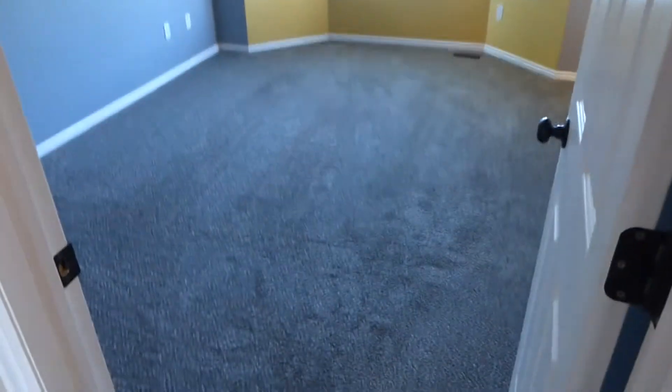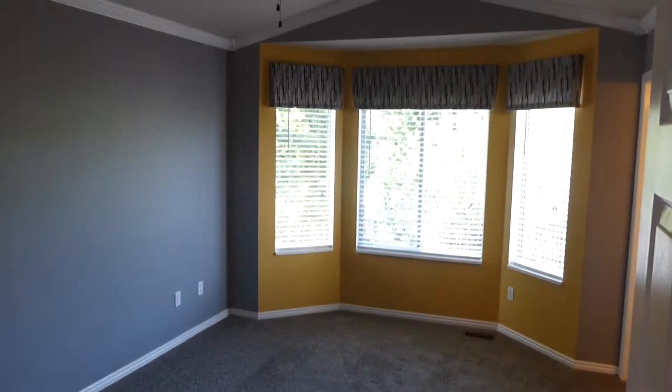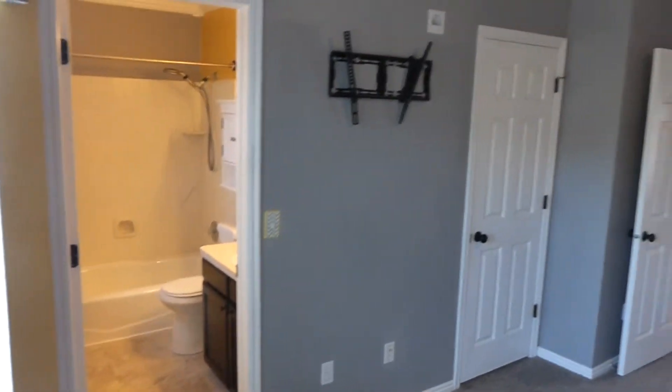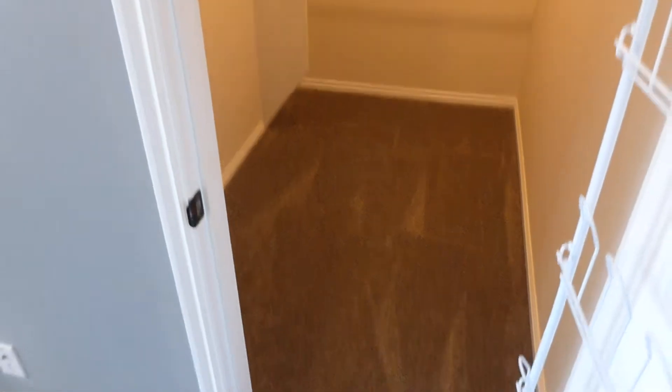The master is on the other side of the hallway. It's a nice big master with another bay window and vaulted ceilings with a ceiling fan. As we come through here, you do have a master bath and master closet. Nice neutral carpets and paint. The master closet is a nice walk-in closet with plenty of space.